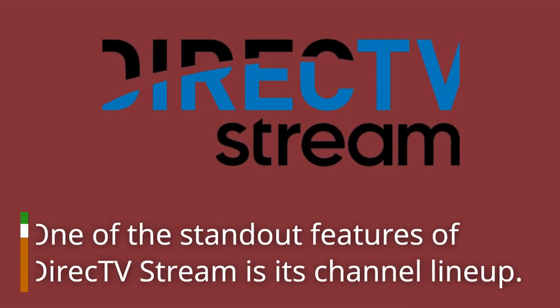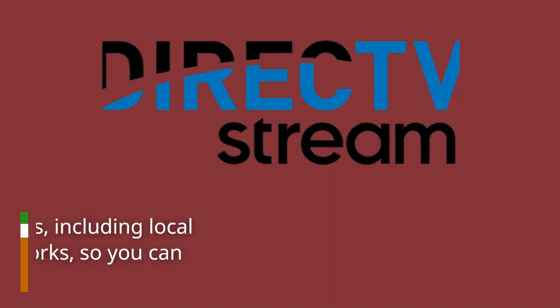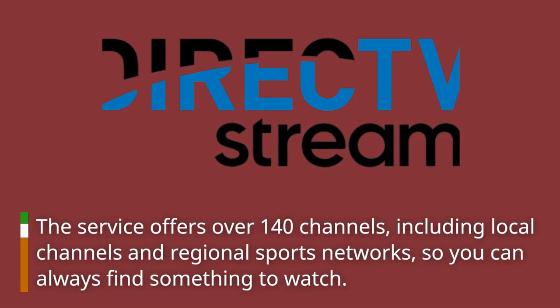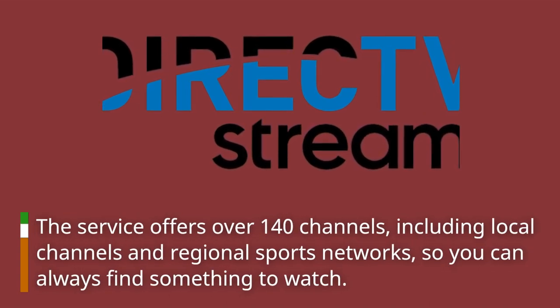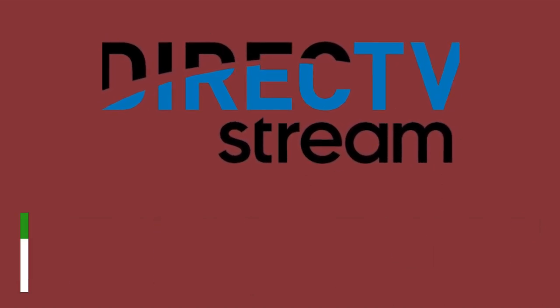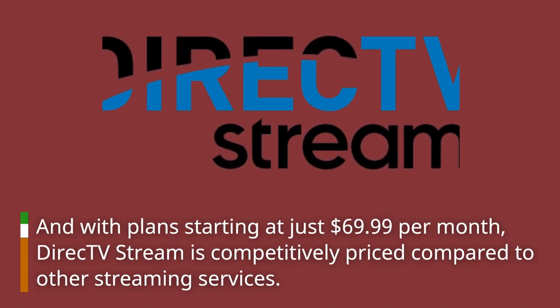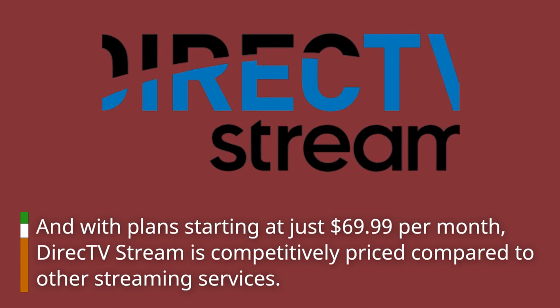One of the standout features of Direct TV Stream is its channel lineup. The service offers over 140 channels, including local channels and regional sports networks, so you can always find something to watch. And with plans starting at just $69.99 per month, Direct TV Stream is competitively priced compared to other streaming services.